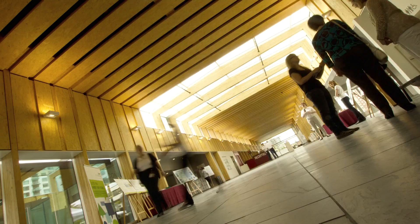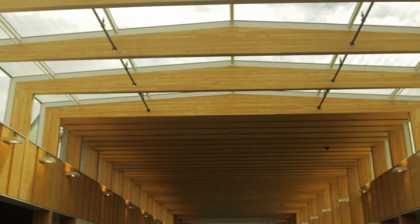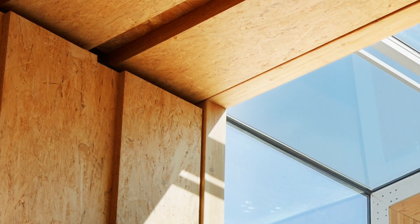We have two innovative structural systems in this building. One is a composite glulam and concrete system, and the other is the lamination of the LSL panels. Those panels are not only the structure of the building but also the finished ceiling, and they really create an extremely unique look inside the building.